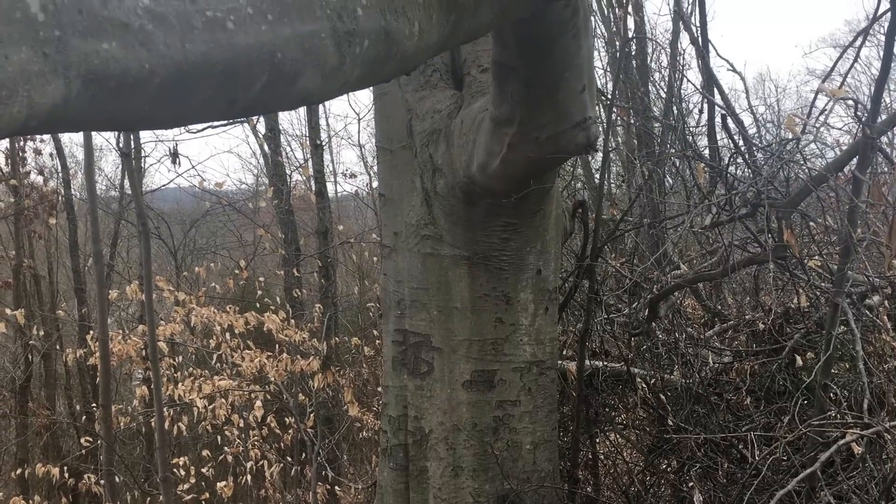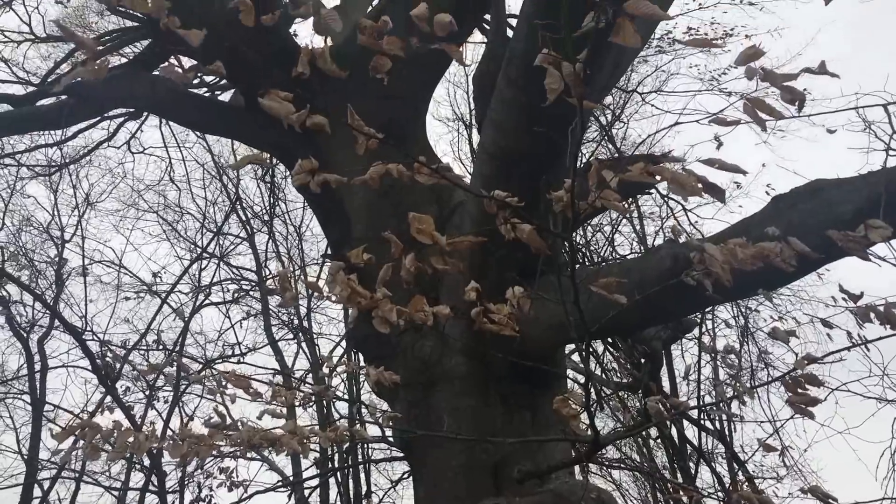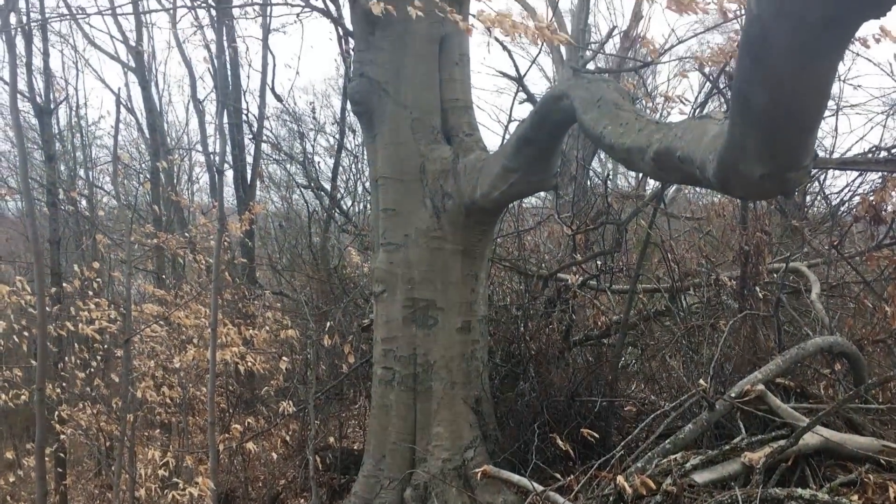Check out the size of this beech tree here — this is American beech. I'll back up to get a better view of it. Just a massive beech tree.